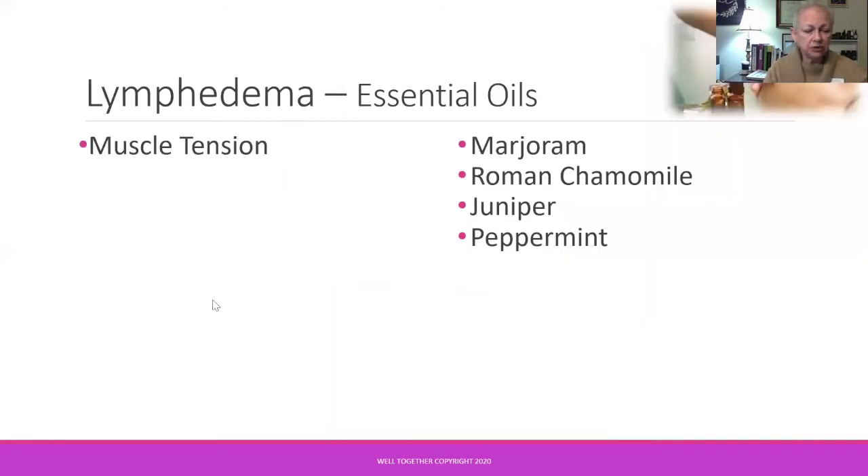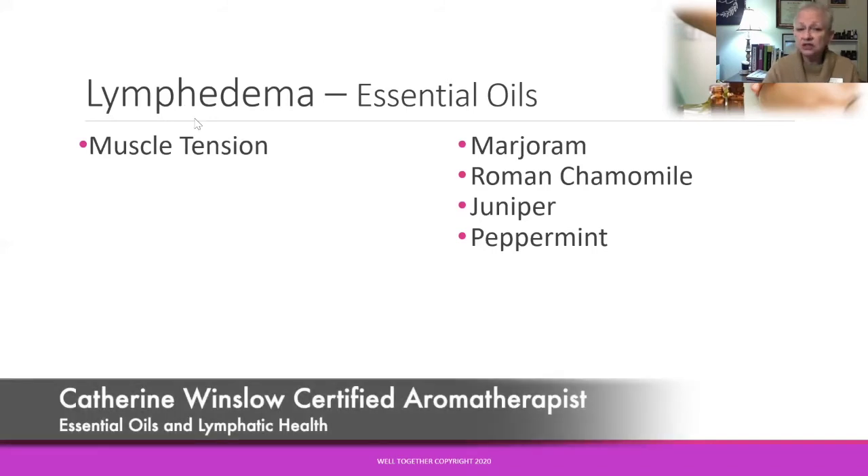Once we get moving, what if we experience muscle tension from exercise? When experiencing lymphedema, we may be favoring a limb or holding our body in an unusual position, creating tension — or just general shoulder tension. These essential oils are chosen for their pain-relieving and anti-inflammatory properties. Marjoram and Roman chamomile are both central nervous system sedatives. Roman chamomile and peppermint are helpful for supporting the digestive system, peppermint is a decongestant and liver-supportive, and juniper is a diuretic.